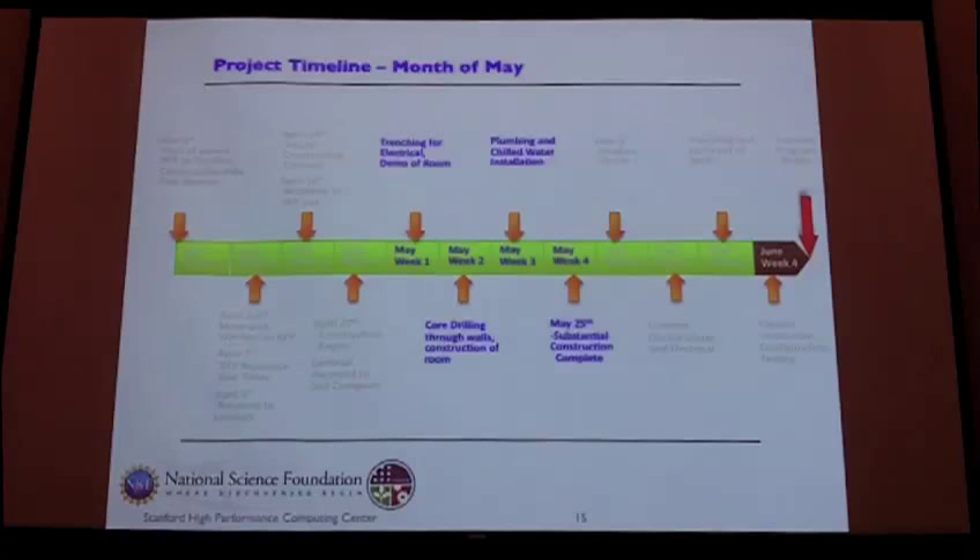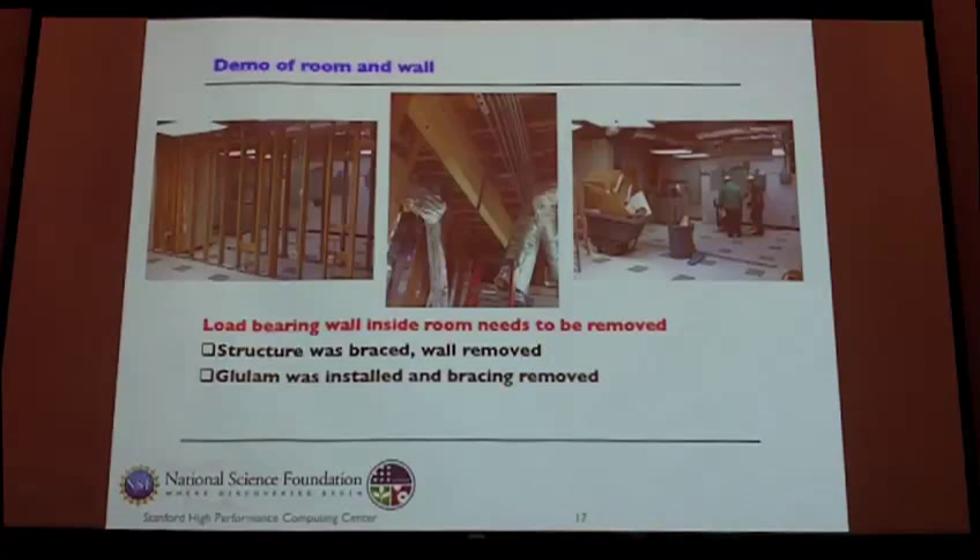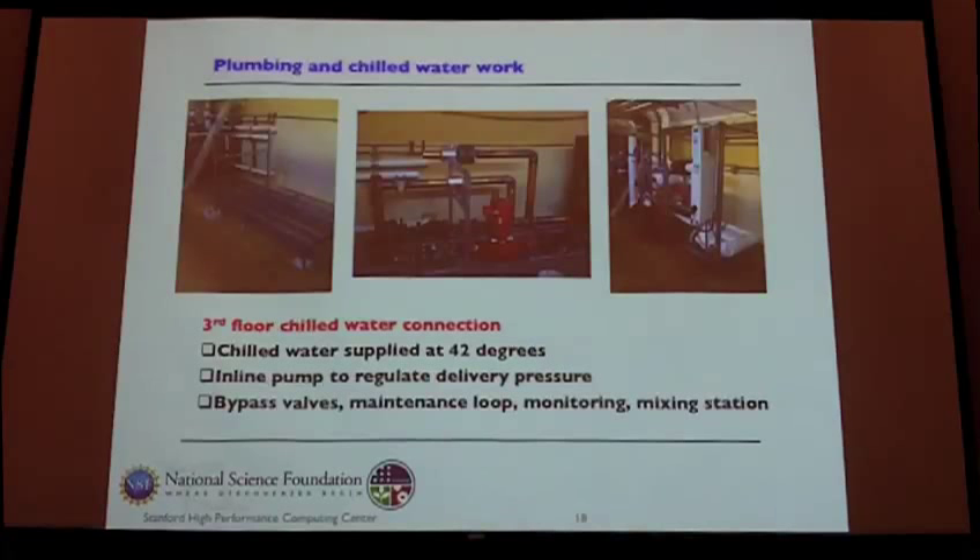Moving into the next month, we awarded the construction contract and contracted Dell for the compute side. We started the main construction — preparing the room, getting power and cooling to it. We found a 1000-amp, 480-volt circuit just outside in the parking lot. We just had to trench in quickly — they dug in with a lot of hand digging because we have a lot of things out in the parking lot, but we were able to get the power in fairly easily. Inside, we had to do demolition — the storage room had a wall between spaces, so we removed it and put in a glue-lam beam.